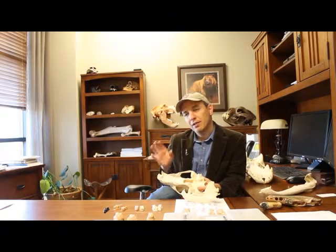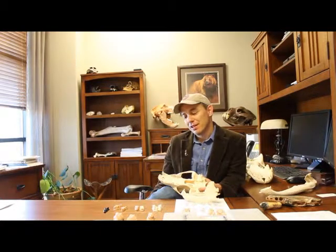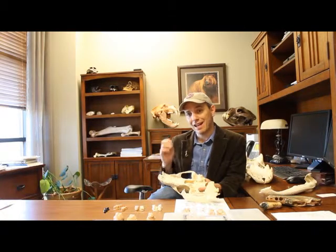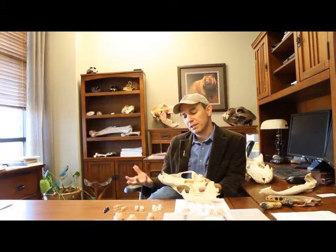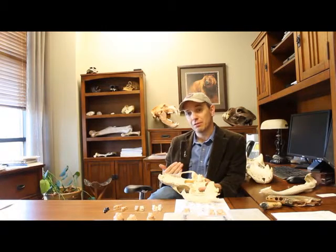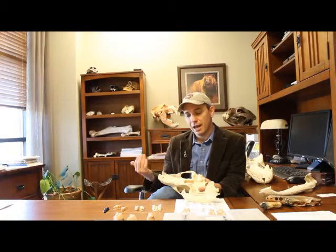Looking at other fossil sites, Plionarctos shows up in North America around 7 million years ago at sites with radiometric dating — that's where we get our upper age bracket for the fossil site. The site actually dates to between 7 and 4.5 million years ago, based on the fossil rhinos, because rhinos go extinct in North America around 4.5 million years ago.